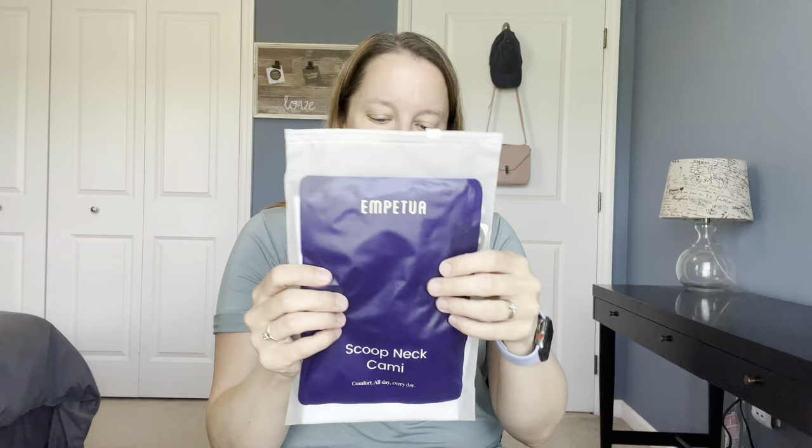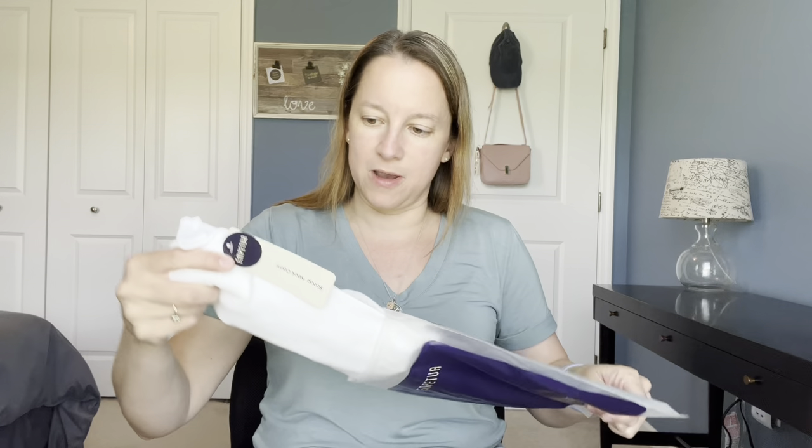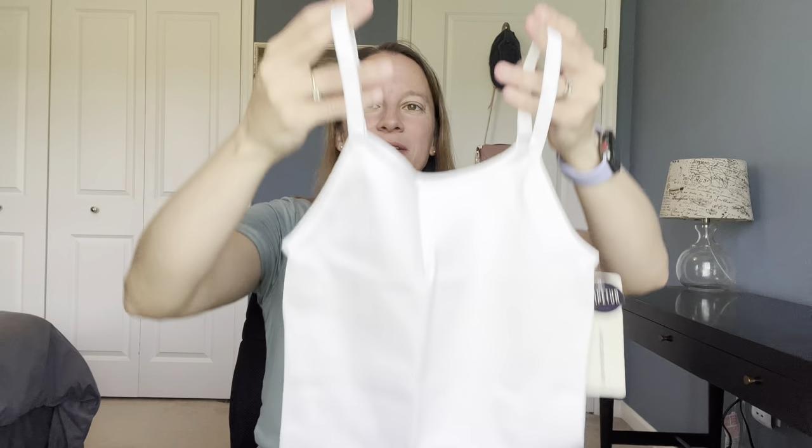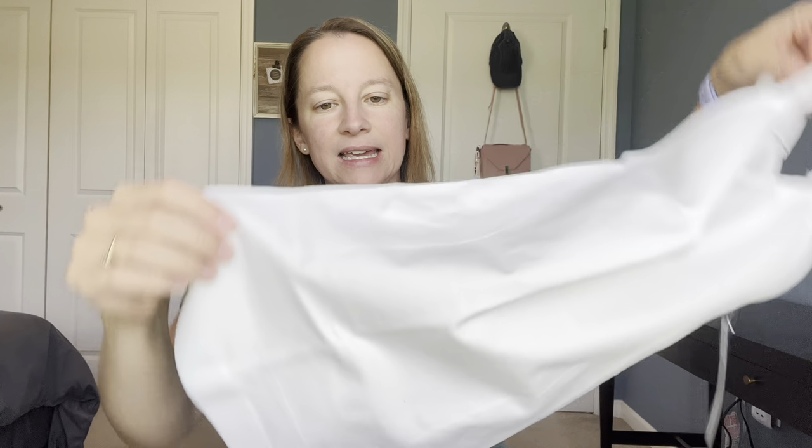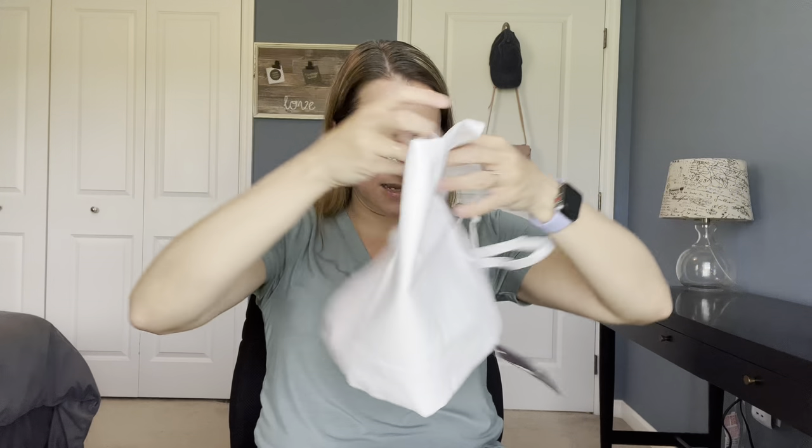Scoop Net Cami — I love camis. I put them underneath almost everything because I don't like to show cleavage. So I'm curious how these are going to work for me. This is a white one. It does have adjustable straps, which I love, because one shoulder of mine is higher than the other, so I always need adjustable straps. And you can already see the shaping on the side that is going to help cinch in those sides.